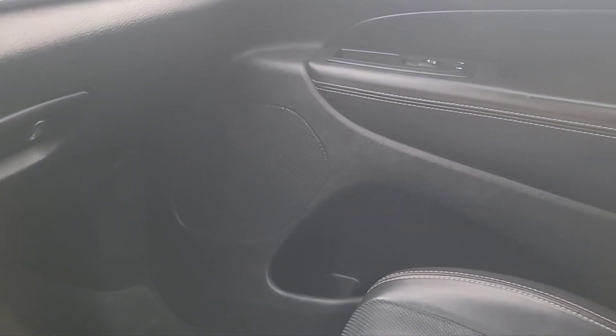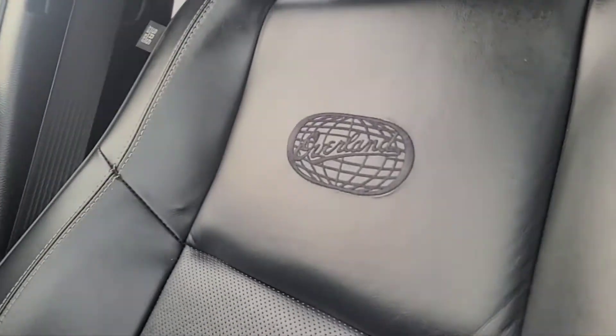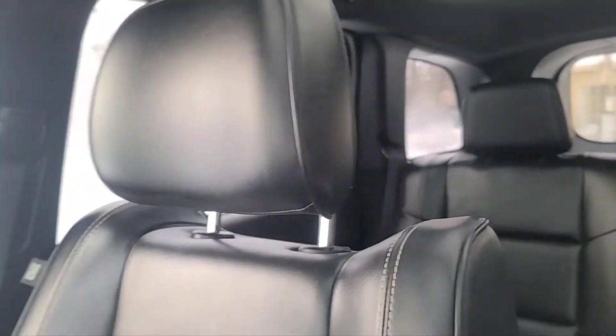As for the speaker system, we do have nine amplified speakers with a subwoofer in the back. The seats are black leather Overland bucket seats.